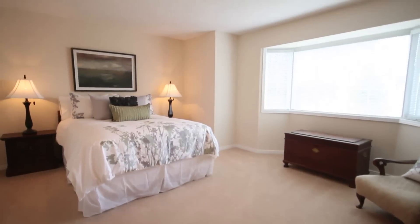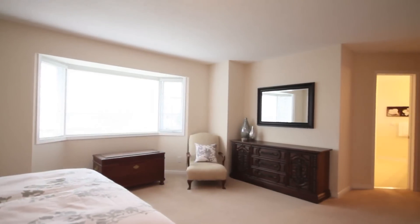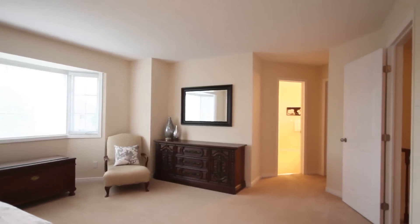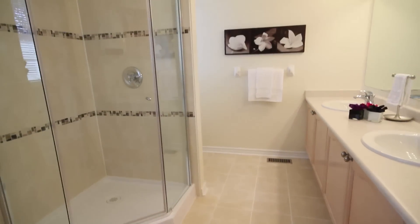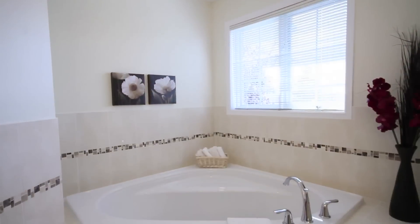The upper level is home to four bedrooms, one of which is the oversized master retreat with a huge walk-in closet and a luxurious five-piece ensuite featuring a double vanity, new glass shower, and corner soaker tub. This master can easily accommodate king-size furniture.